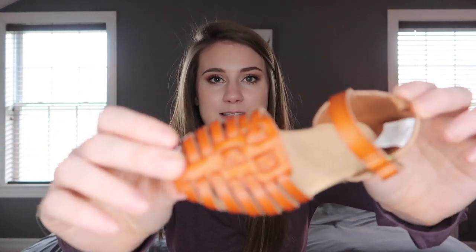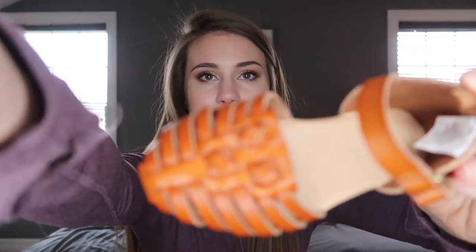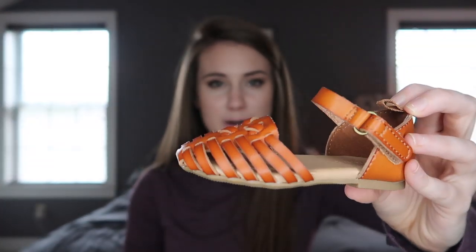The last thing I picked up for her was these little sandals — they are the cutest little sandals I think I've ever seen. I got these at Old Navy. They're like a leather material, and she's got super tiny feet so I don't know if they're gonna fit her, but they're cute so we'll see.